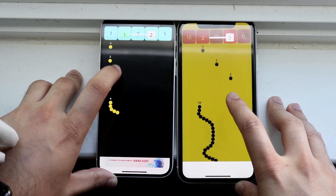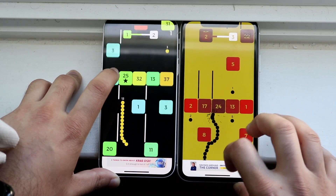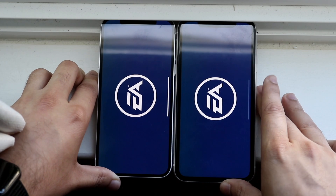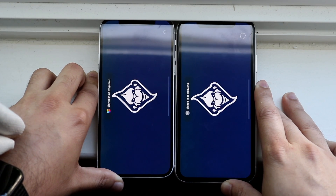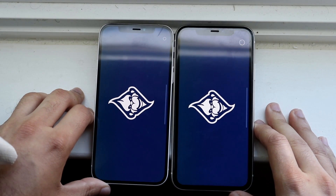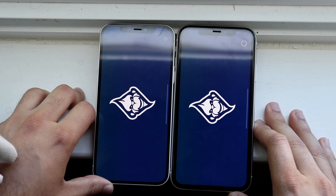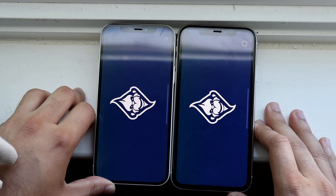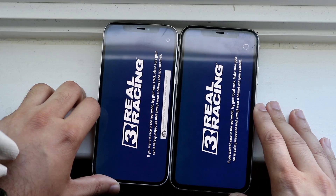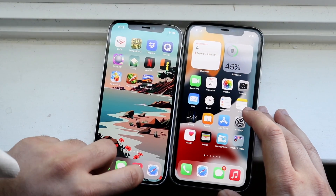Getting into some gameplay — Real Racing 3 took a long time to load on both, which I wasn't expecting. The iPhone 12 ended up being a little bit faster. Overall, the iPhone 12 is the faster phone, but only by a little bit — there's really not that big of a difference between them. I would not upgrade from one to the other just because of speed alone.